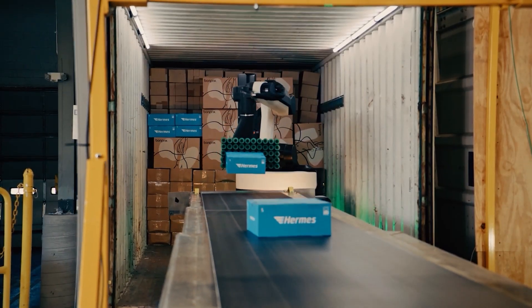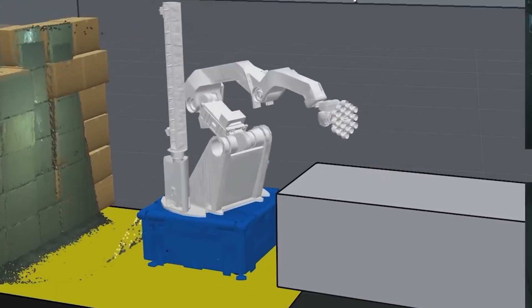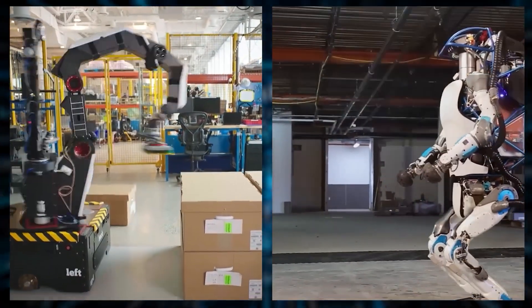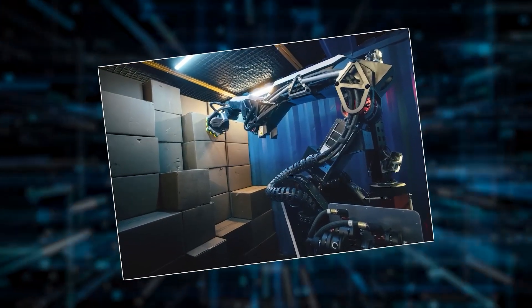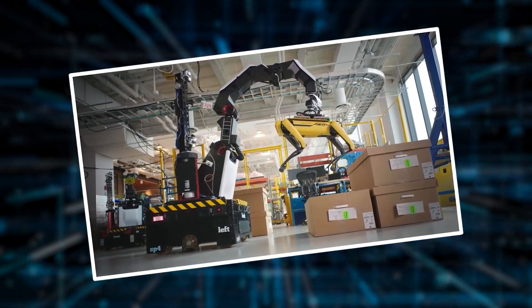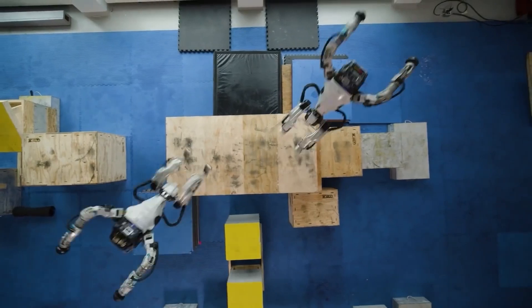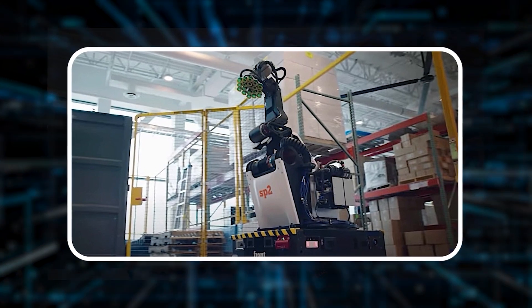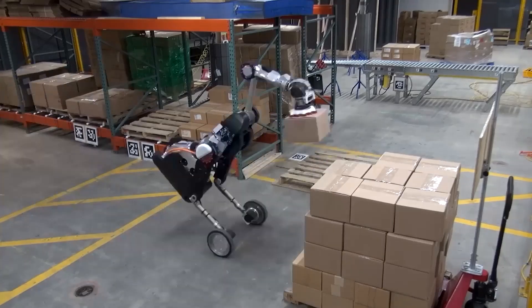What makes Stretch special is its ability to understand its environment and make autonomous decisions, adapting to real-time changes and unexpected conditions. Unlike some robots that follow rigid, preset paths, Stretch can respond dynamically to its surroundings. Even though Stretch looks different from Atlas, they share many of the same foundational technologies, showing how versatile these innovations are in creating different types of robots, from humanoids to specialized machines. Watching Stretch in action is captivating — what stands out is its consistent, methodical work ethic, performing its tasks tirelessly.